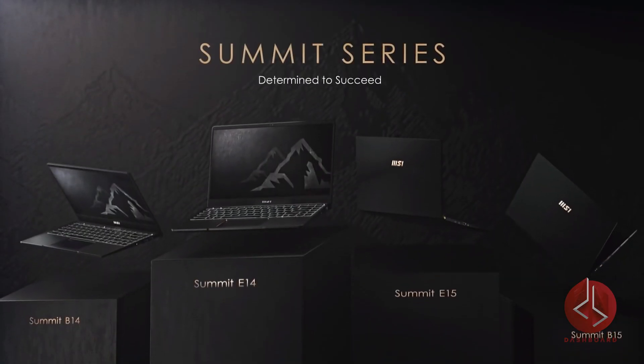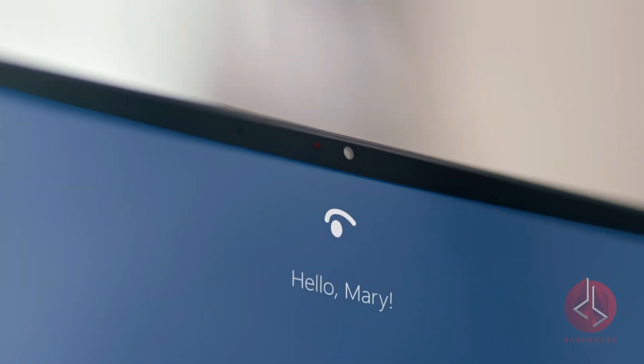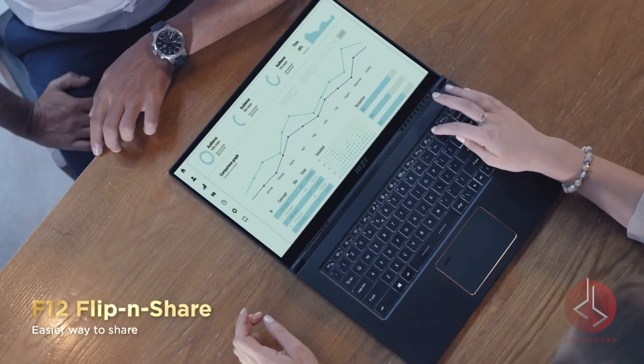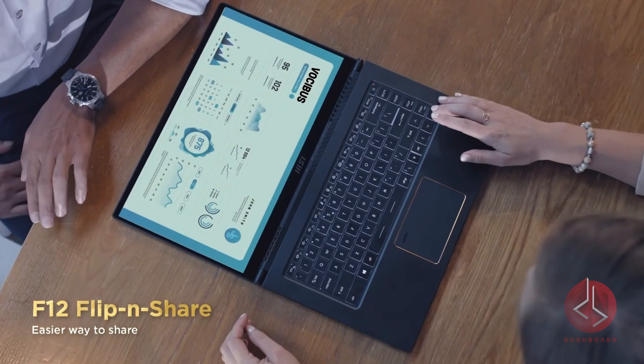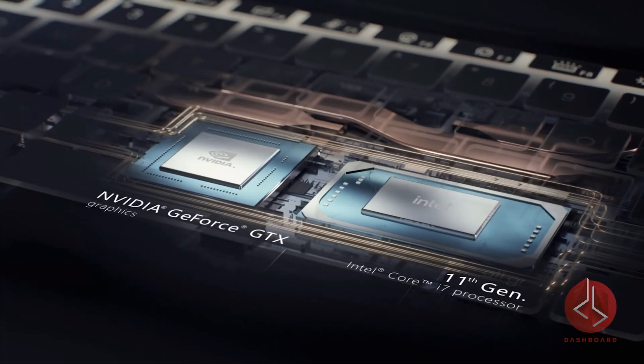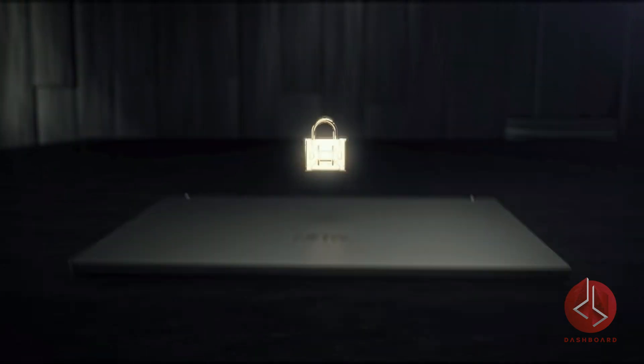The Summit series is split into E and B, both with 14 and 15 inch variants, plus a 13 inch convertible drop top in the E series. The E series is more integrated and has IR webcams and touch screens, but otherwise key features are the same and include TPM, Intel vPro, fingerprint sensor, 11th gen Intel CPUs, Thunderbolt 4, Wi-Fi 6, and more. I love my MSI — it's my work beast. Check out their new line on our website, monolithgroup.ca.